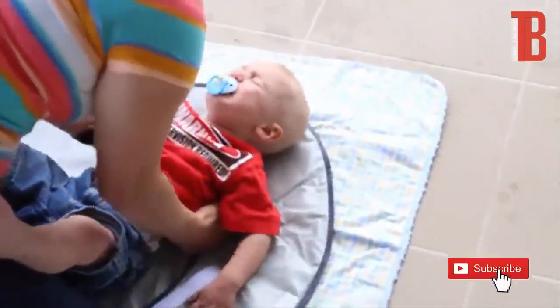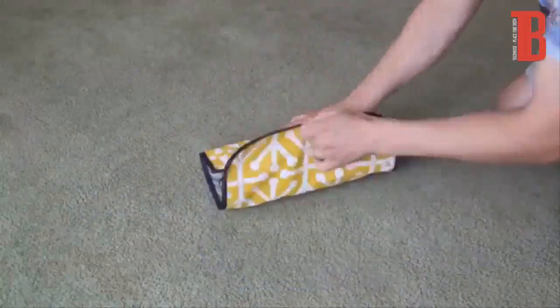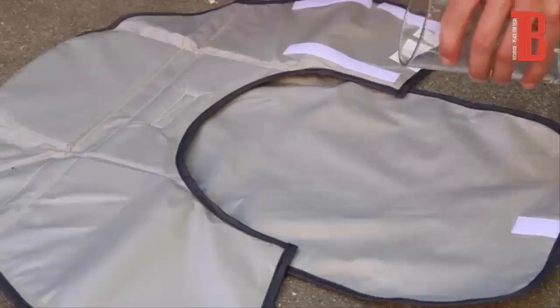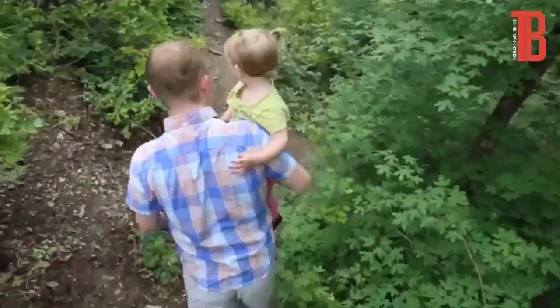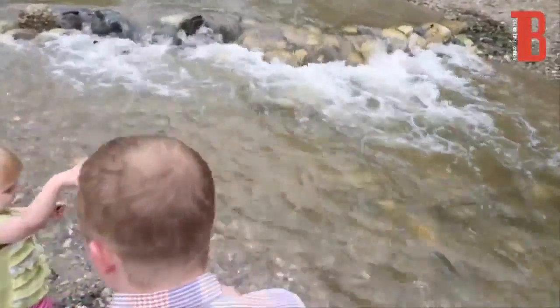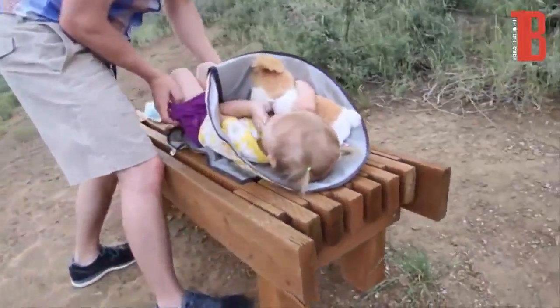The pad is big enough for any child still in diapers, yet folds small and compact so it won't slow you down when you're on the go. The material is water resistant, so mess is wiped clean in seconds. It also has a quarter-inch foam inside to make a diaper change comfortable anywhere.